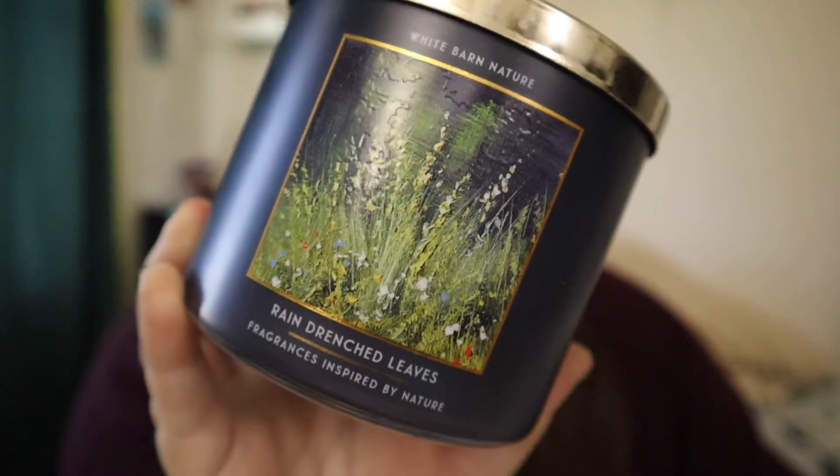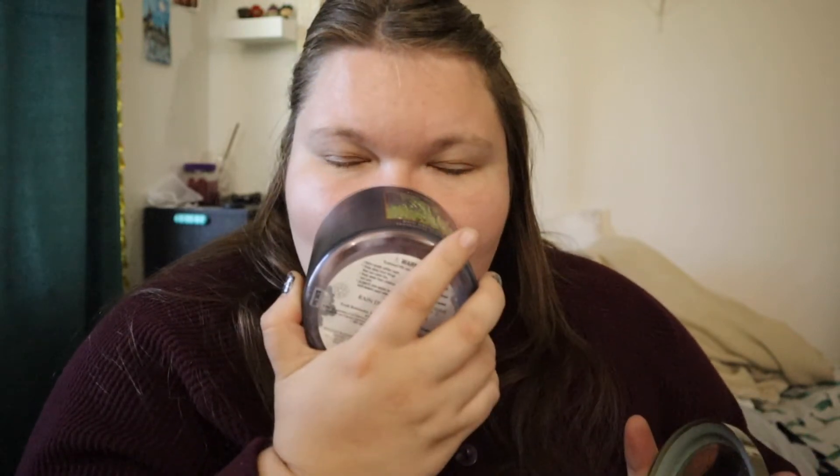Rain Drenched Leaves — I also really enjoyed this one. It's fresh rainwater, eucalyptus leaves, and a touch of oak moss. It's more of a nature-y smell, and it really did smell like after a rain in the fall when you go out and the leaves are still wet — that is the vibe. I would probably repurchase this and give it a seven out of ten.